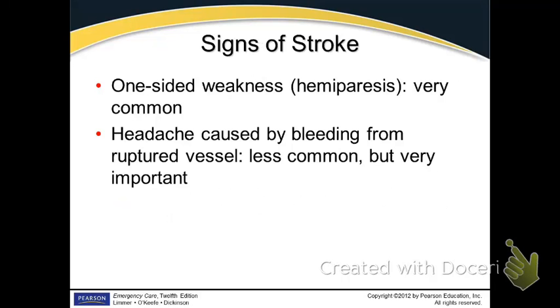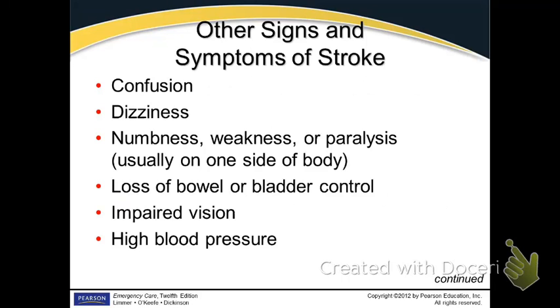Headache could be caused from the ischemia or from the ruptured vessel. Most stroke patients have hypertension or are having a hypertensive crisis, so the headache could be caused from the hypertension. You see the one-sided weakness, headache, dizziness. Anytime you feel pain, you get nauseated — so nausea and confusion are all common signs. Confusion comes from lack of oxygen, cerebral hypoxia. Numbness, paralysis, loss of bowel and bladder control — all those are neurological functions.